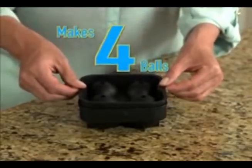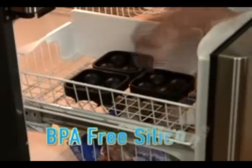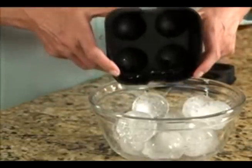Every Rocks ice ball maker freezes four ice balls at a time, so you always have ice at the ready. The BPA-free food-grade silicone helps the Rocks ice balls easily slide out when you're ready.